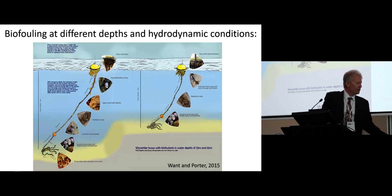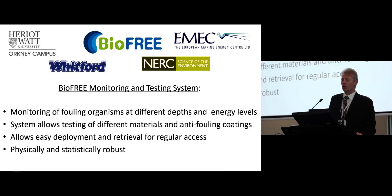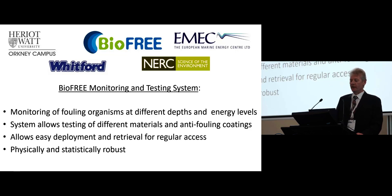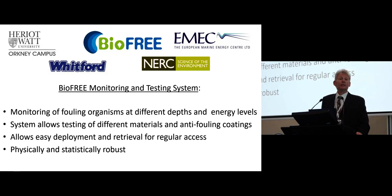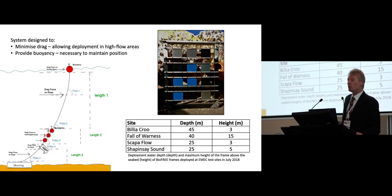Using wave rider buoys has allowed us to get further information on different depths associated with fouling, but it's also inspired us to develop a novel monitoring and testing system. What we're trying to do is develop a system which will allow us to monitor organisms at any given depth in the water column, to be deployed in extreme high wave and tidal energy environments, to test different materials and coatings, and to be easily deployed. We've designed it to be physically robust and also statistically robust so that we can do quantitative testing. This system is called the BioFree frame.